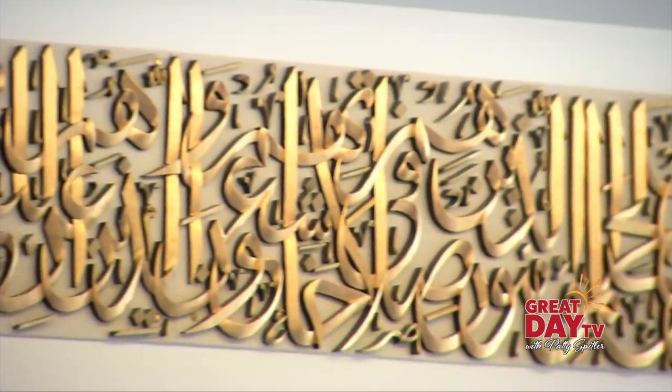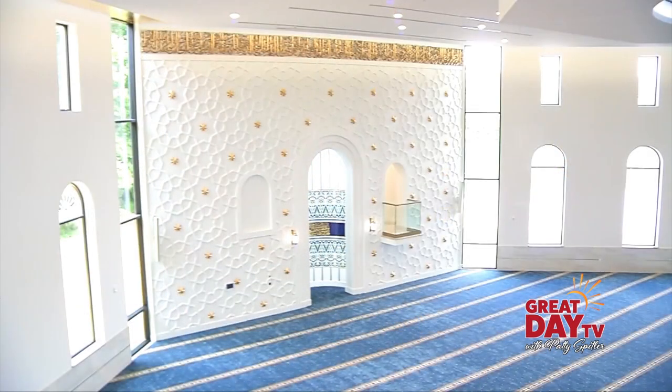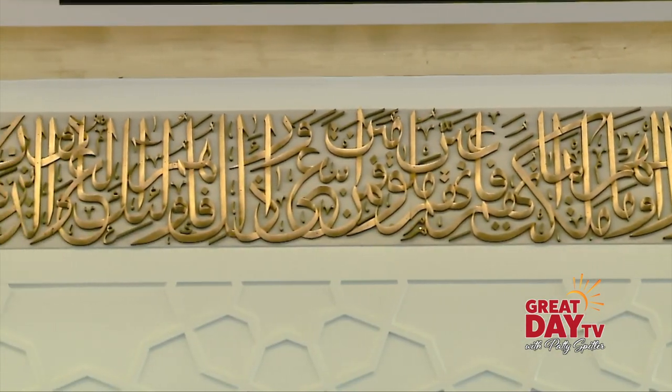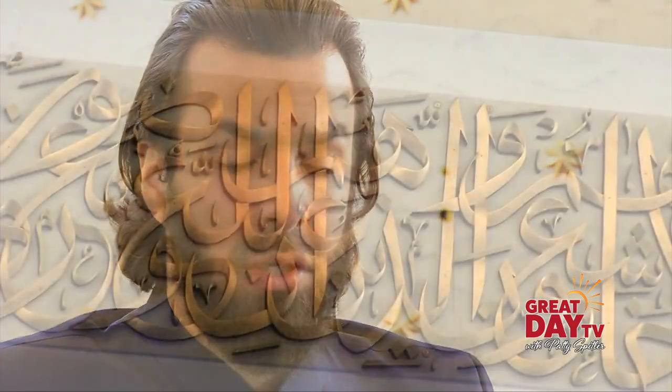11 verses from the Koran, carved from Indonesian mahogany, describing a successful believer — one who is sincere, consistent, charitable, chaste, and fulfills their oaths.